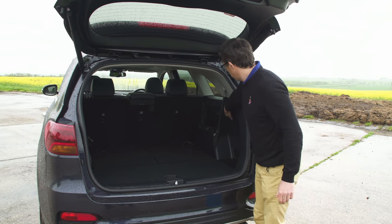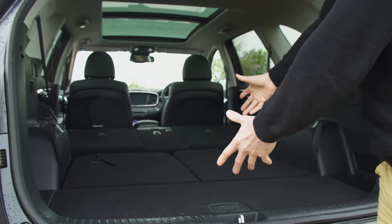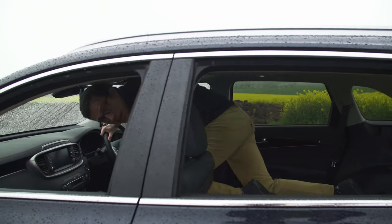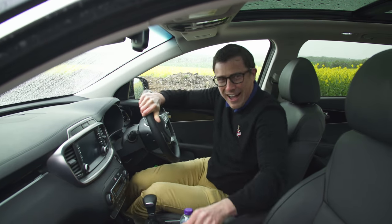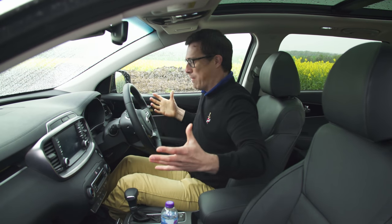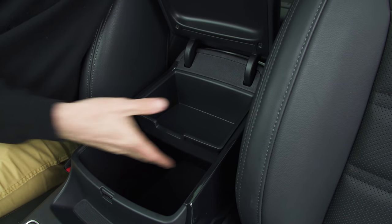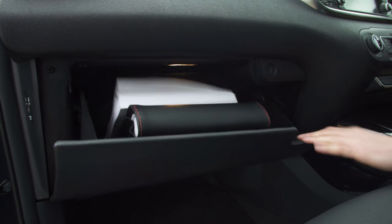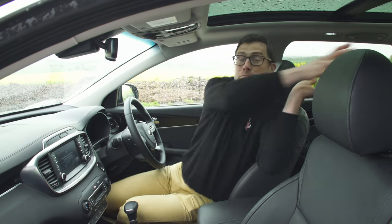If you need to carry even more stuff, you can fold the middle row down using levers, which is nice and easy, leaving a nice flat, low loading bay that's absolutely massive — in fact it's so big I can clamber through it to get to the front. Up front, the door bins are massive and can hold a large bottle of water, there's a huge cubby underneath with a special tray, cup holders, and the glove box is a decent size when it's not taken up by the huge manuals.